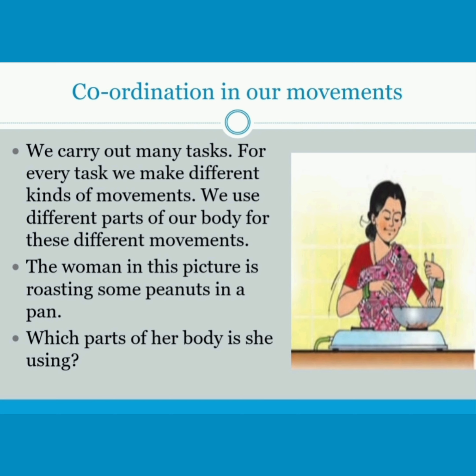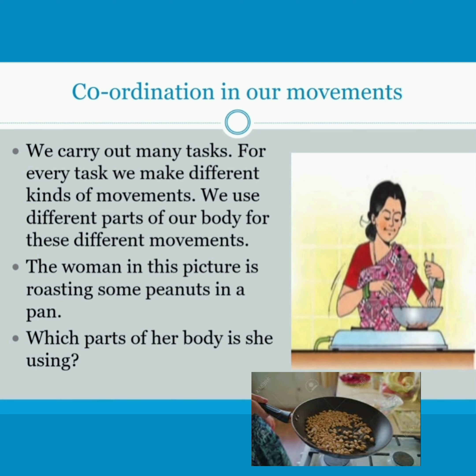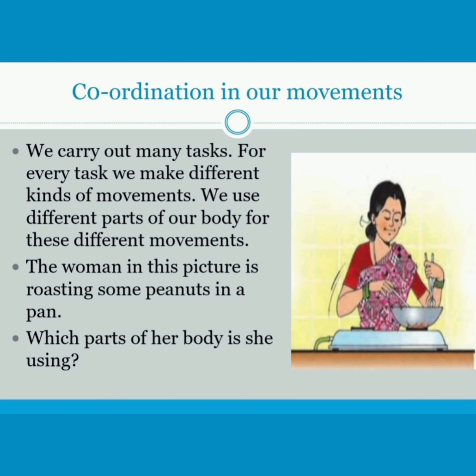We use different parts of our body for these different movements. The woman in this picture is roasting some peanuts in a pan. Which parts of her body is she using?